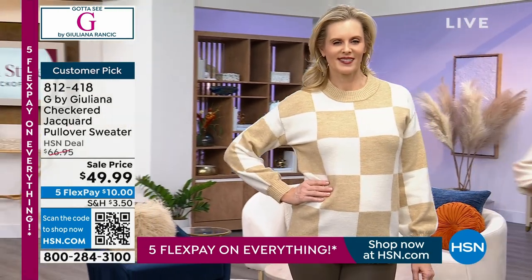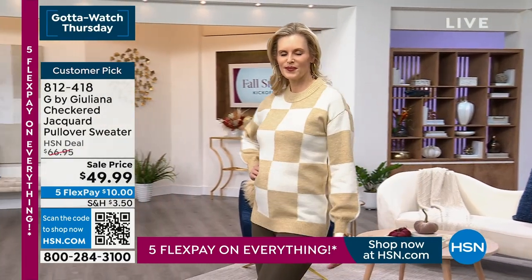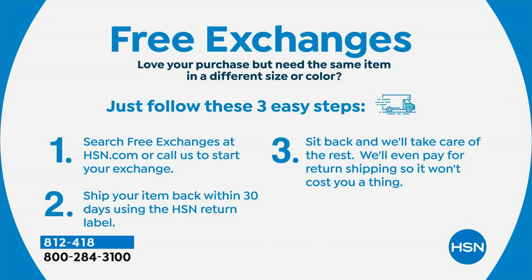You have 30 days to try everything at HSN. If you don't love it, you can send it back. Also, we have free exchanges at HSN. Within 30 days, if you decide you want a different color or a different size — really doesn't matter the reason — you can send it back and we will even pay for the return shipping on your other option. So it doesn't cost you a thing. That's really important with fashion.